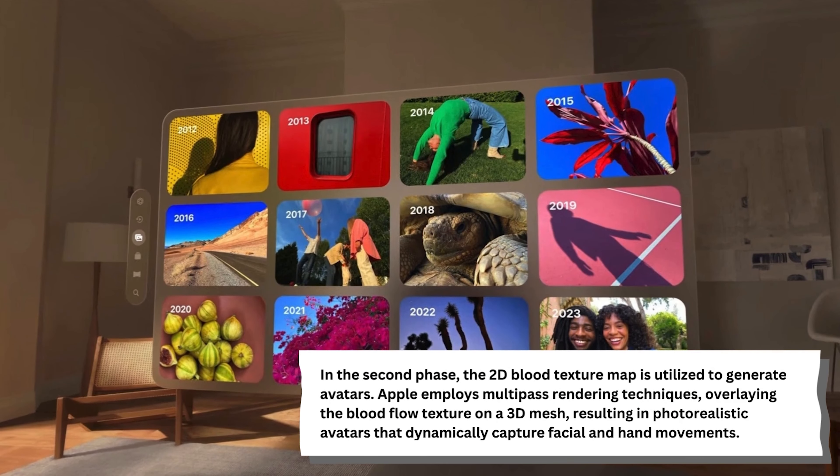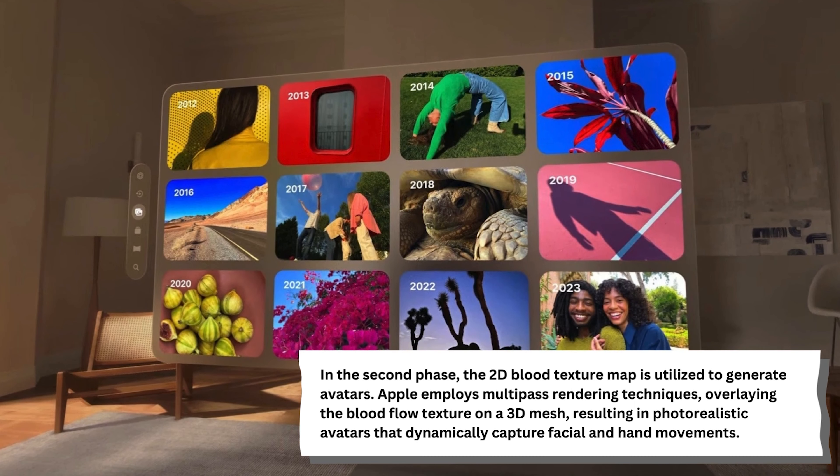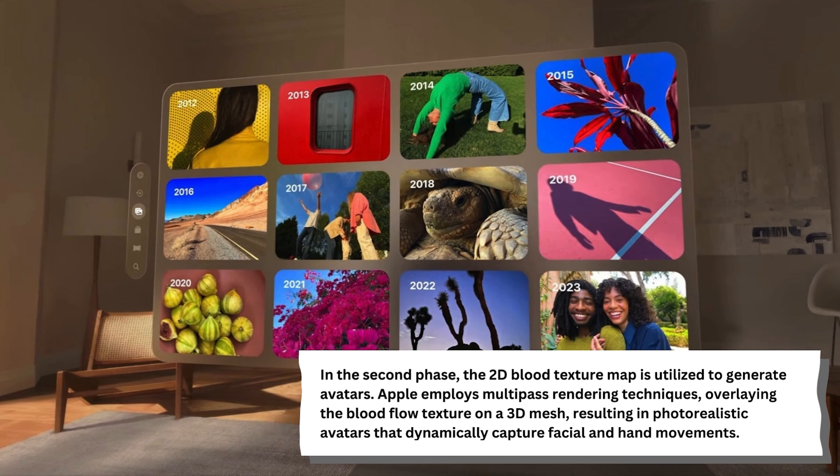In the second phase, the 2D blood texture map is utilized to generate avatars. Apple employs multi-pass rendering techniques, overlaying the blood flow texture on a 3D mesh, resulting in photorealistic avatars that dynamically capture facial and hand movements.